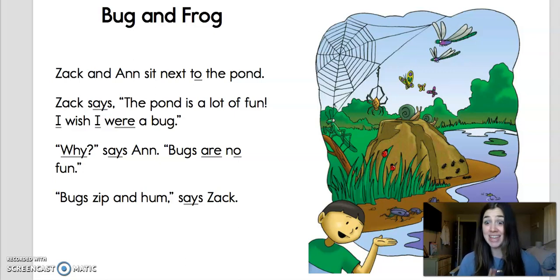Today, Zach and Anne are going to go visit a pond. So the characters in our story are Zach and Anne, and the setting of the story is the pond. Remember, the setting is where the story takes place, and the characters are who or what the story is about. As Zach and Anne visit the pond, one of them likes bugs, and one of them thinks bugs are not fun. So listen closely, and we'll find out which one is which.